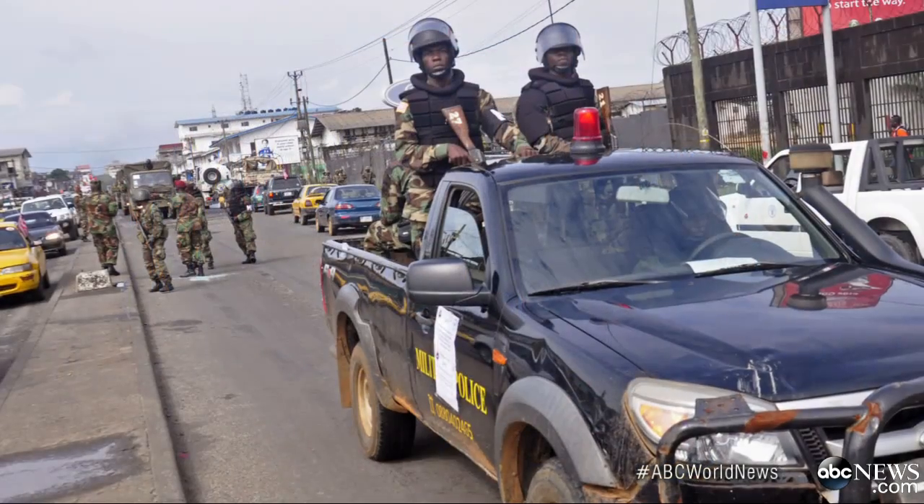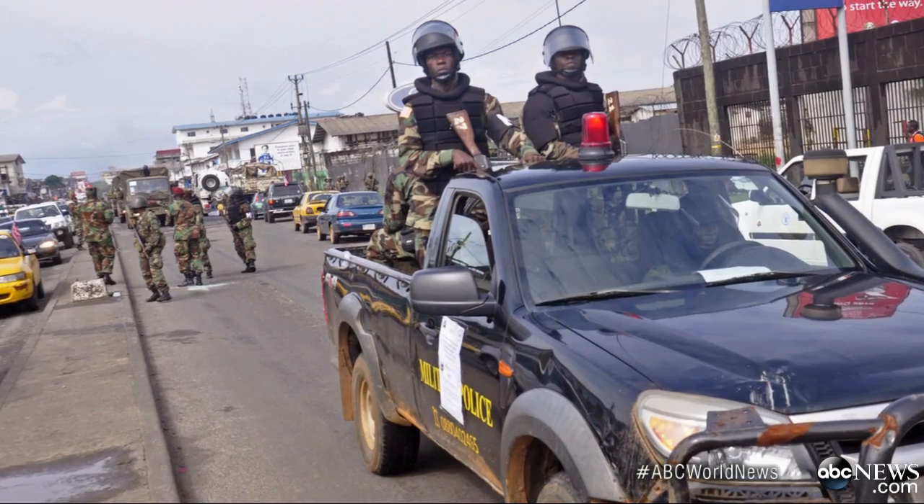Back in the hot zone in Africa tonight, soldiers are trying to prevent panic in the streets.